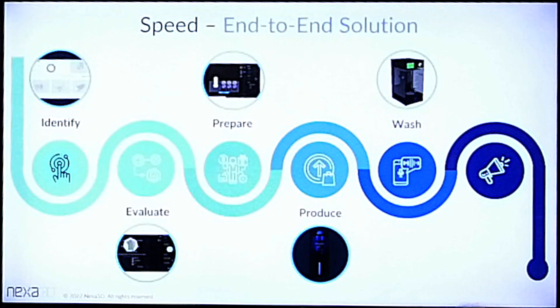We look at our solution from a holistic, end-to-end point of view. We have tools to identify the parts that will make the most sense for you as a customer to print using 3D printing. We can help you evaluate the most suitable material for your application, prepare the file, support, and slice. If you visit our booth you'll see our NXC 400 and XD 200 — the fastest print speed available today, the largest scale available — and of course we deliver washing and curing solutions.